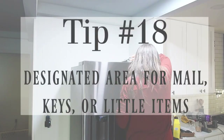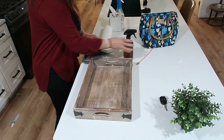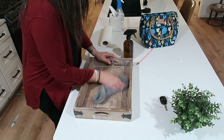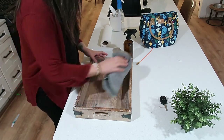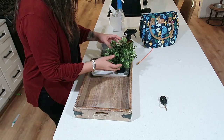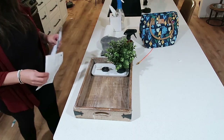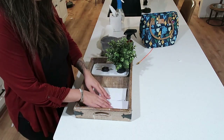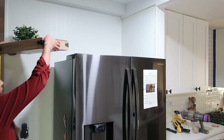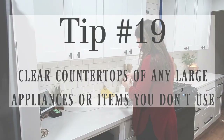Tip number eighteen: have a designated area for your mail, keys, or little items — same principle as the junk drawer. Have a space for that mail, and maybe once a week clear out that spot of junk mail or bills. I just had this cute tray downstairs in the basement and put it right on top of the refrigerator. That way I can still have stuff there that isn't out on the counter, and I know if we're looking for something, it's most likely there.